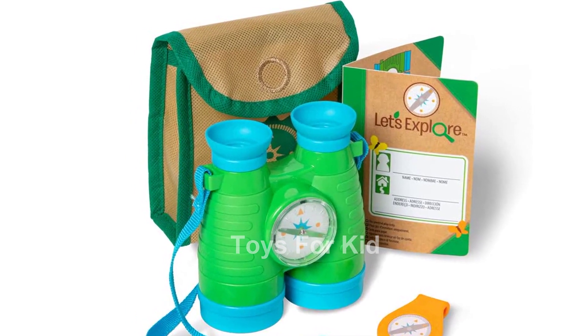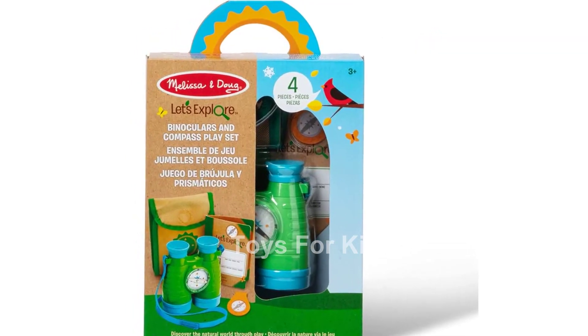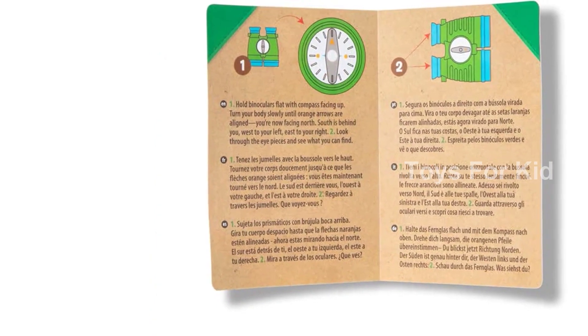The Melissa and Doug Let's Explore Binoculars and Compass play set is compact and portable, fitting conveniently in a take-along pouch. It is the perfect companion for outdoor adventures and encourages children to say, let's explore.